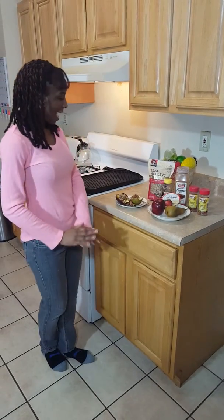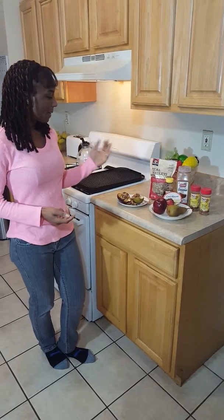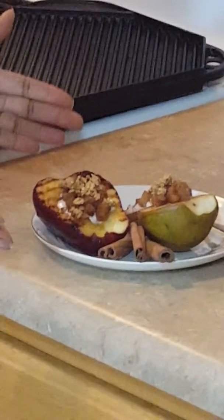Welcome to Try It Thursday. Today I have a special gift this holiday time. I have an apple and pear treat. Come look. It is so beautiful.